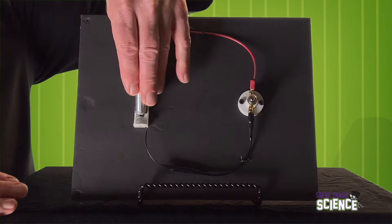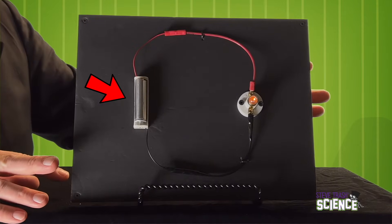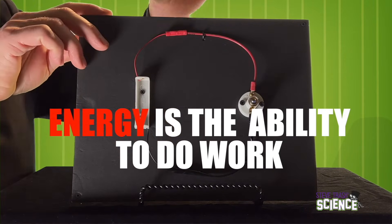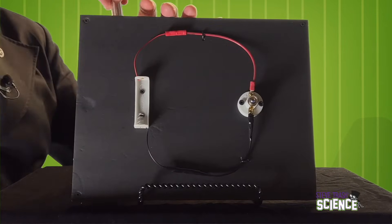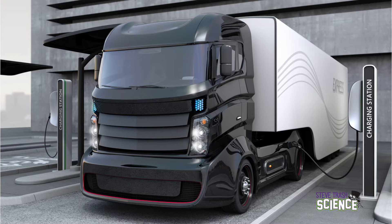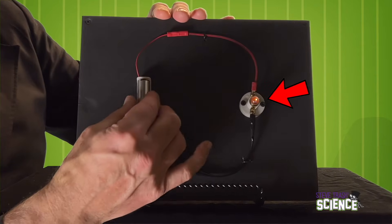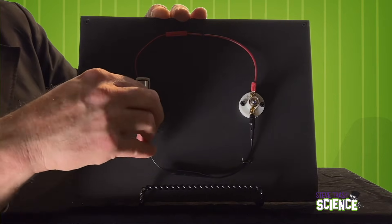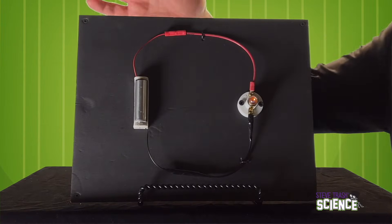If electricity isn't flowing through a path, nothing happens. Let's take a look at this working circuit. We can see the different parts. We have a source of electrical energy — in this case, it's a battery. Energy is the ability to do work. Batteries are devices that convert chemical energy into electrical energy. Batteries power all sorts of things, from tiny toys to huge trucks. In this circuit, the device is a light, but it can be many different things. Whatever that thing might be, we sometimes refer to it as being the load. The circuit always has a conductor — that's what we call the wires that carry the electricity.